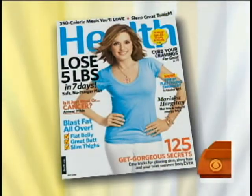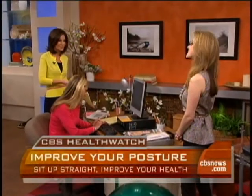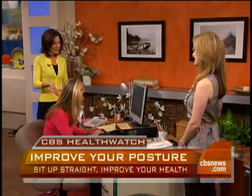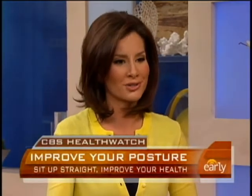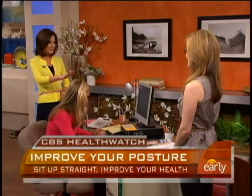Frances Largman-Roth joins our Health Watch this morning. She's the senior food and nutrition editor at Health Magazine, and she's here with a few things you can do to avoid back pain, some neck tension, and some carpal tunnel even. It is great to see you, Frances. And here we have the person who picked the short straw — she's sitting at the desk showing us what not to do and why this is bad.